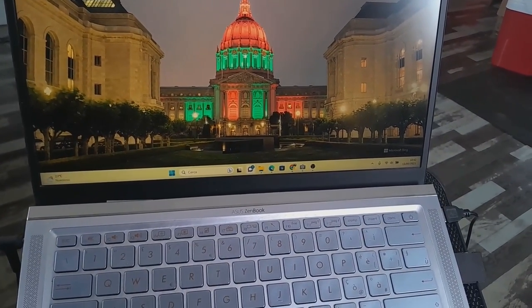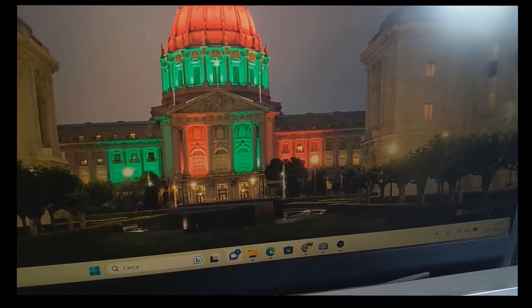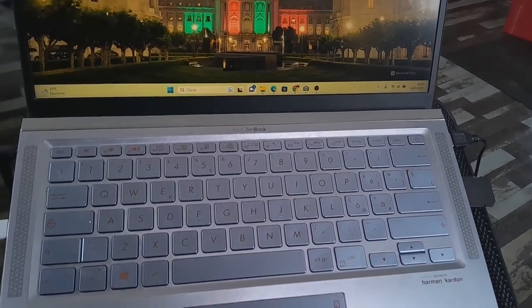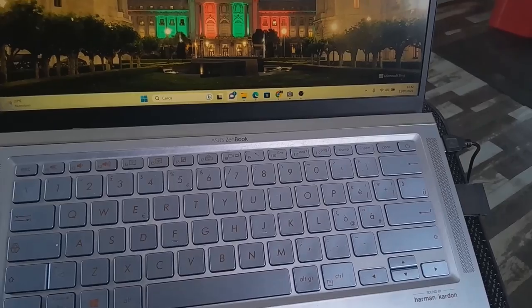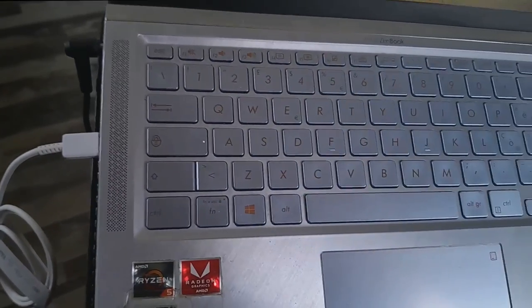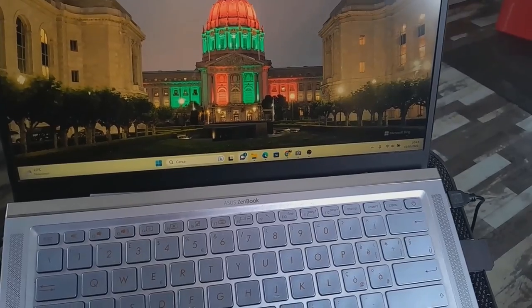This means you can stay productive and entertained without constantly worrying about finding a power outlet. In terms of connectivity, the ZenBook 14 leaves nothing to be desired, offering a diverse array of ports including USB-C, USB-A and HDMI, ensuring compatibility with a wide range of devices and peripherals.